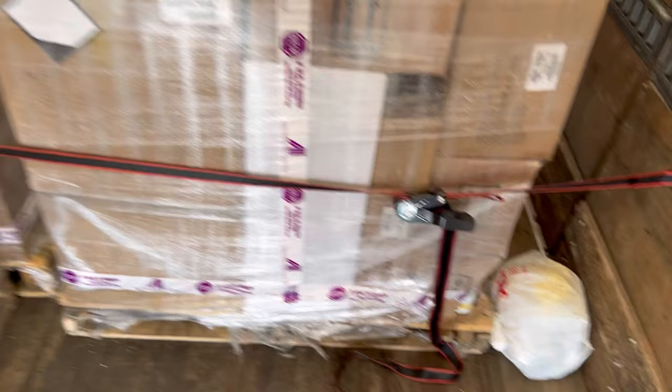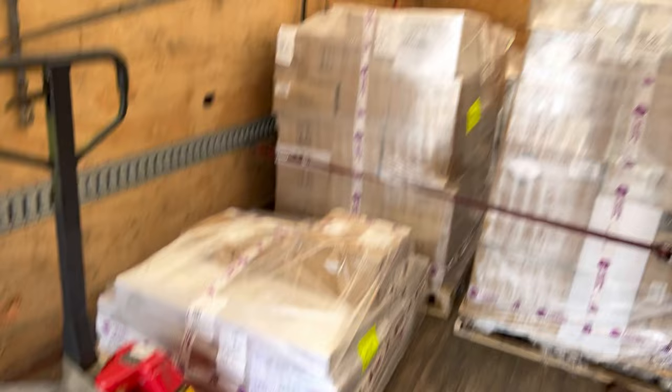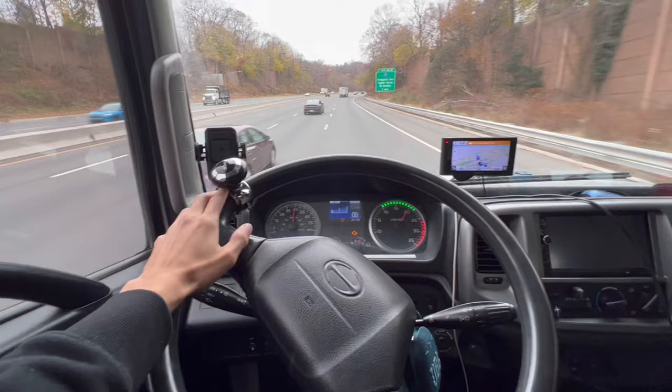Alright, I lied — we're not leaving just yet. I need to see how they loaded me up and check if I can strap these things down. Can't forget your straps. Make sure that's down tight — it ain't going nowhere.